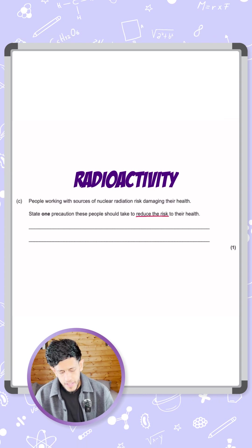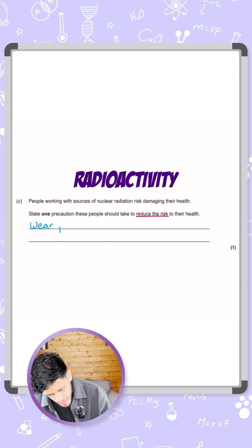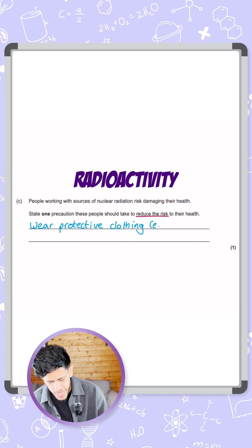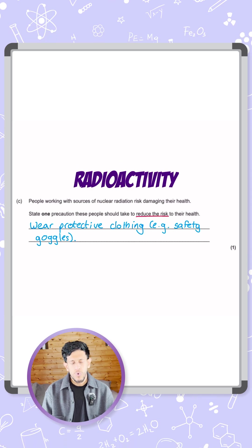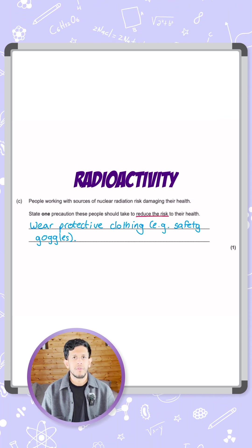Any of those answers will be fine. I'm going to use 'wear protective clothing', and as an example I'll write 'e.g. safety goggles'. I've mentioned several methods for safety precautions — this is just one of them — but any one of the ones I've mentioned will get you the mark.